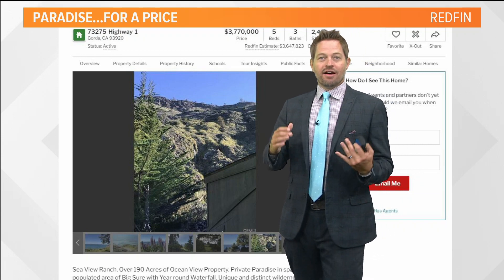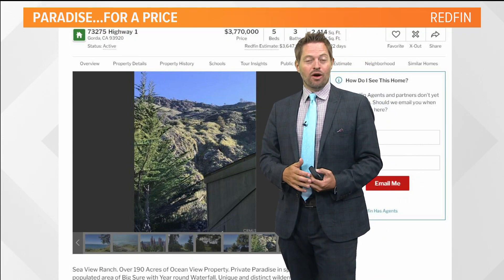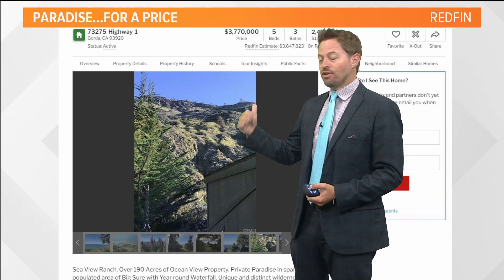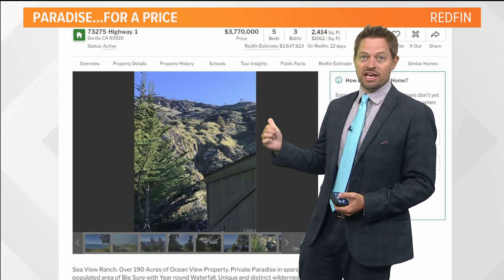Hey, I want to take everyone on a discovery that I made not too long ago about a prime piece of California real estate. Folks, have you heard of Big Sur? It is an amazing place.